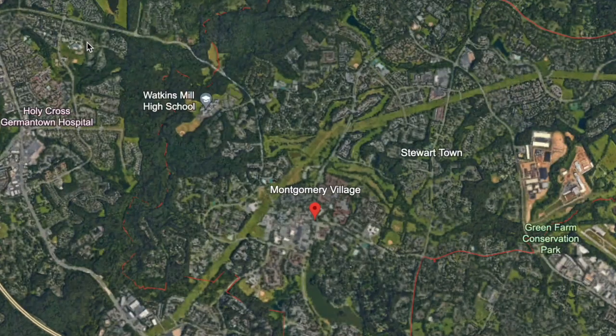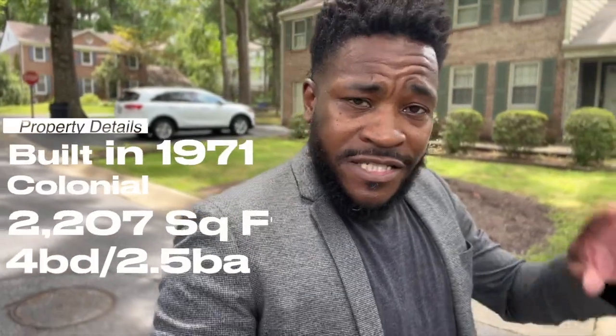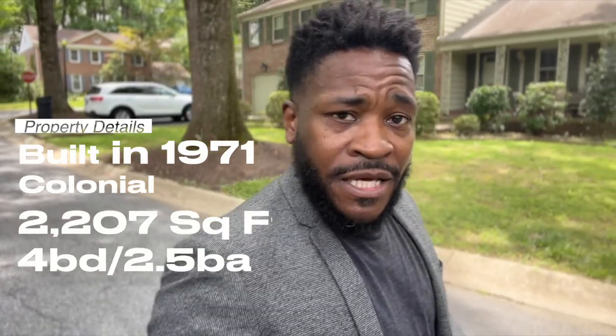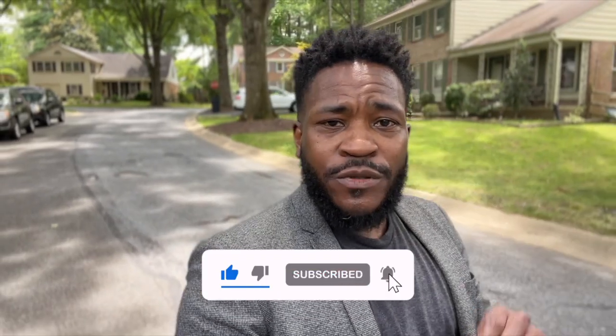Well, welcome. We're going to be taking a look at a $639,000 house. The house has four beds and two and a half baths — four beds on the main level, two full baths upstairs, and a half bath. It's also got a wood fireplace, a beautiful backyard, and wonderful landscaping. I'm excited to show you this house and this neighborhood.